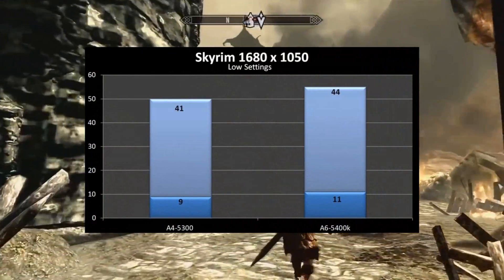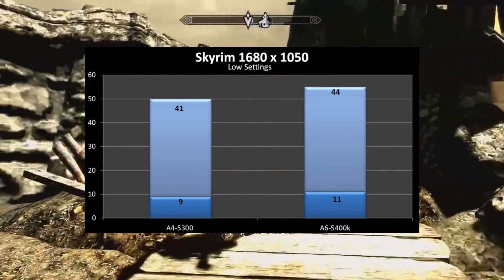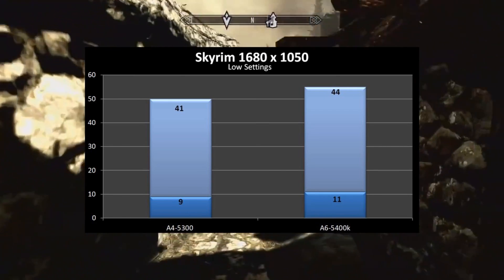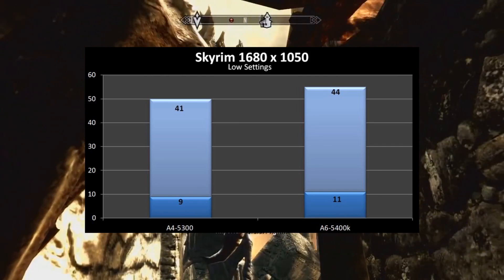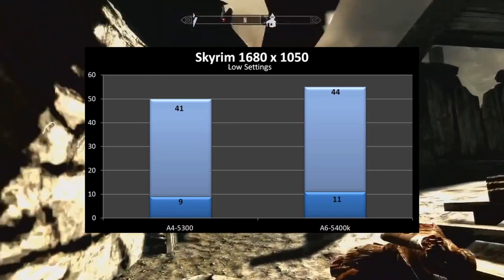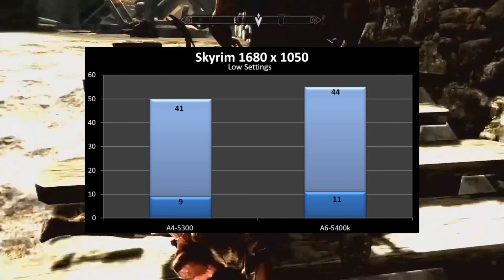The last game we ran was Skyrim on low settings, also at the same resolution. In Skyrim, the 5300 got a much higher max FPS of 41 and a low of 9, while the 5400K got a similar max of 44 and a minimum of 11. Definitely playable framerates.